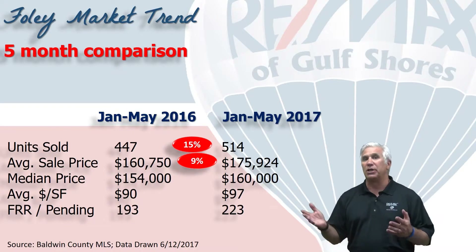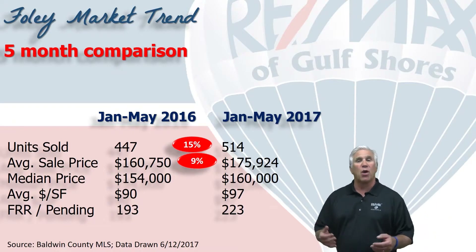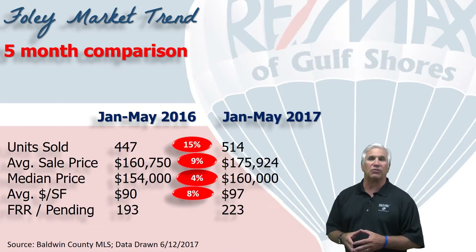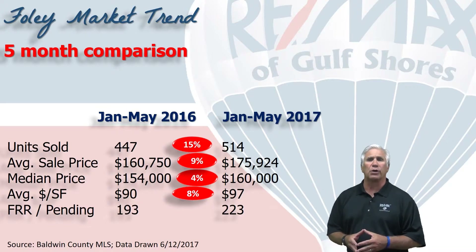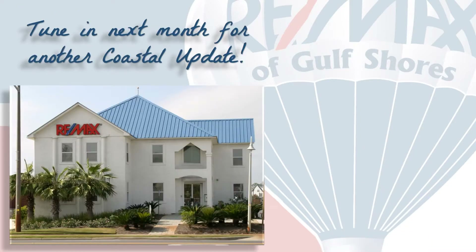The median price — meaning half the sales were above $160,000 and half were below — represents a four percent increase. Dollars per square foot is up eight percent to $97 a square foot. Next, we measure demand by looking at how many homes show as first right of refusals or pending. On June 1st it stood at 223 homes, a 15% increase over the number we saw last year.